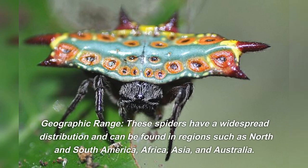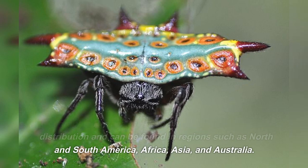Geographic range: these spiders have a widespread distribution and can be found in regions such as North and South America, Africa, Asia, and Australia.